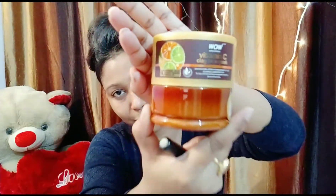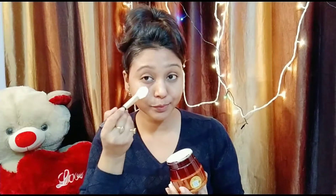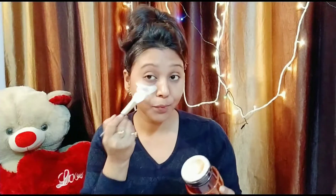You can use vitamin C and clay for the face mask. You can use this mask for 15 minutes.